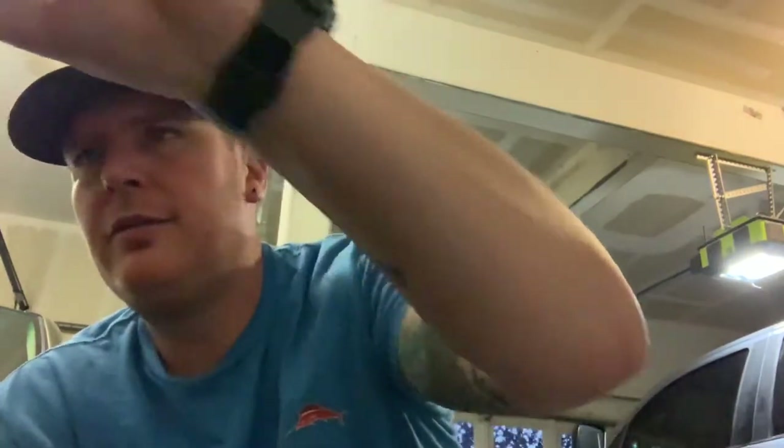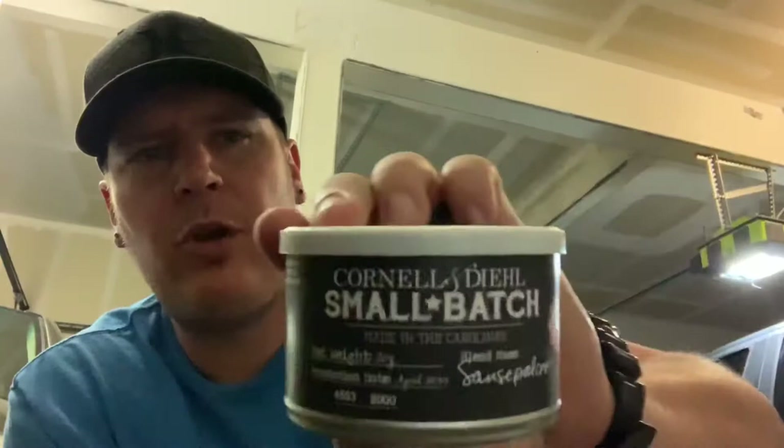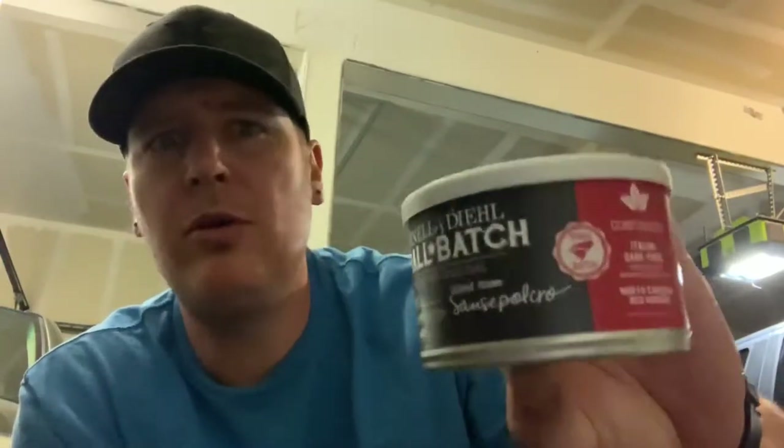Hey YouTube, welcome to the Groove and Piper channel. This is Cody. Today I received in the mail my Cornell and Diehl small batch Sansepulcro.